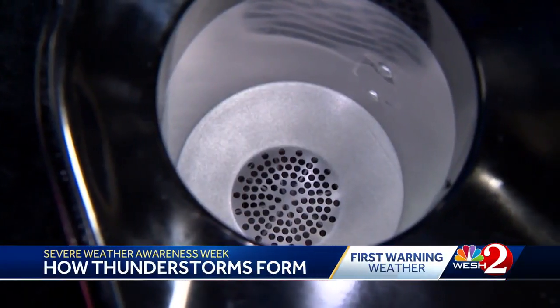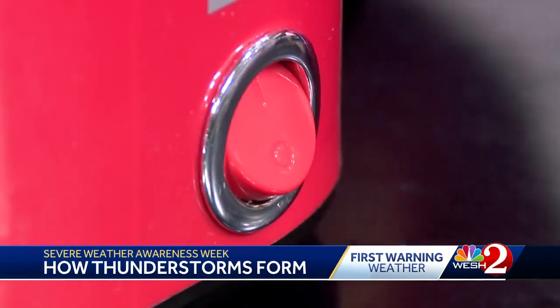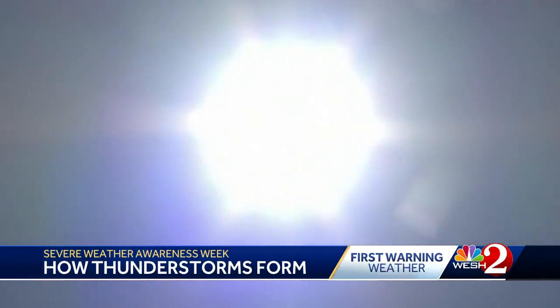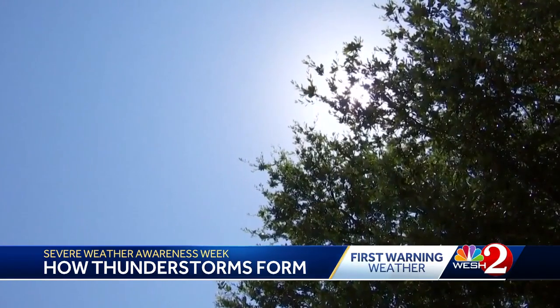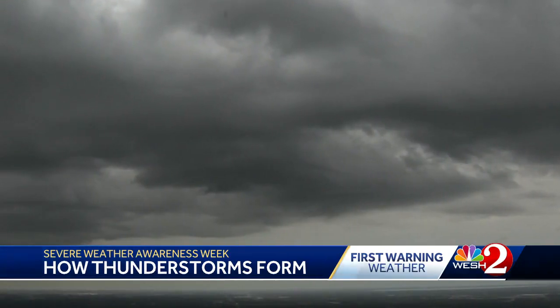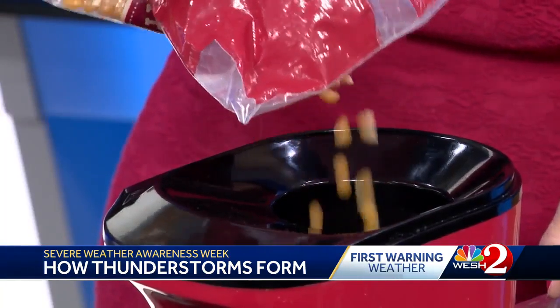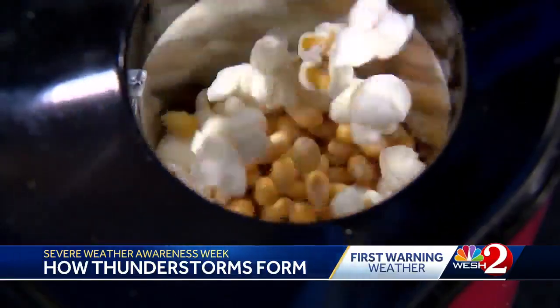This is a popcorn maker. Think of the heater on this machine as the heat and rays from the sun. The sun can warm up the earth enough that it creates a lot of hot air. Hot air is buoyant and unstable. If it gets hot enough, that air can quickly rise and create pop-up thunderstorms, similar to the kernels becoming popcorn once warmed to the right temperature.